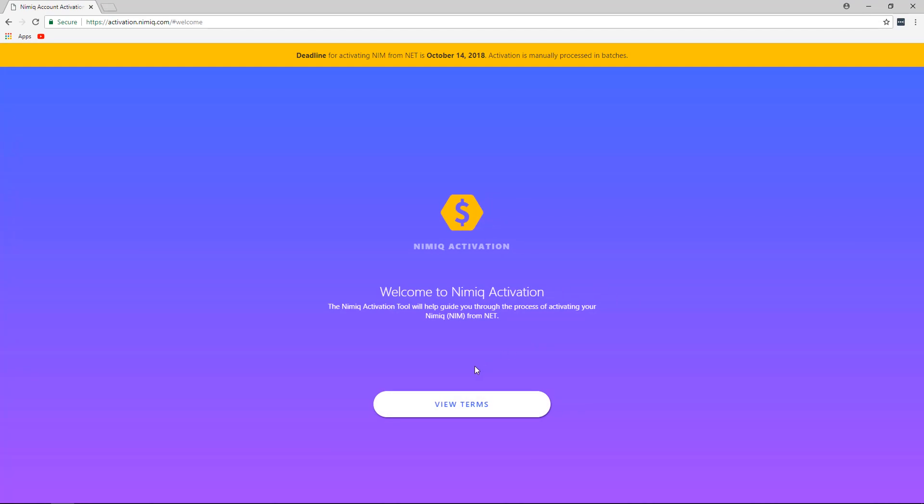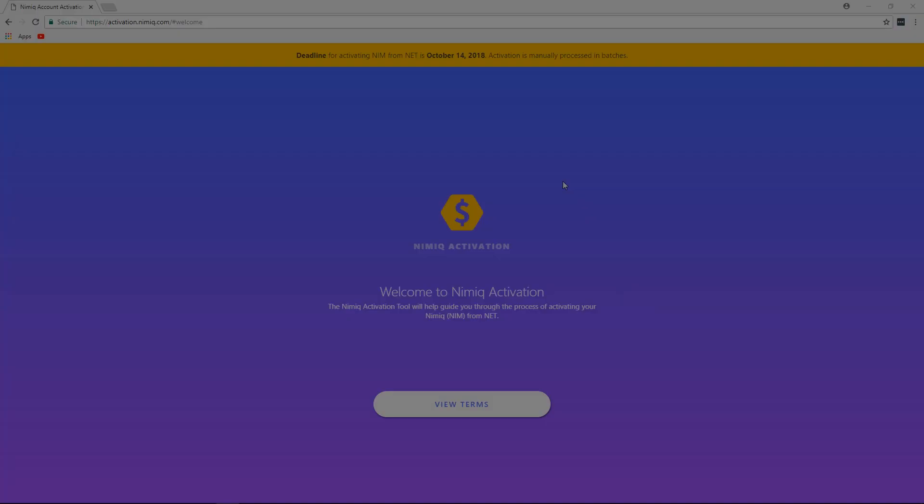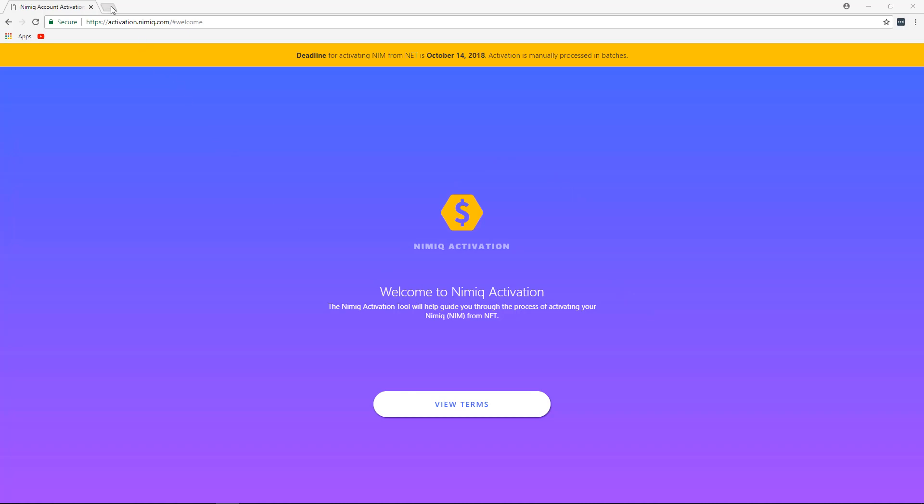The reason for the confusion is that NET is still a decentralized token that still exists on the Ethereum blockchain until it has been activated. Since the deadline for activating NIM for NET holders is October 14th of 2018, and at that point there's no guarantee whether NET will remain valid, we recommend activating your NIM as soon as possible.